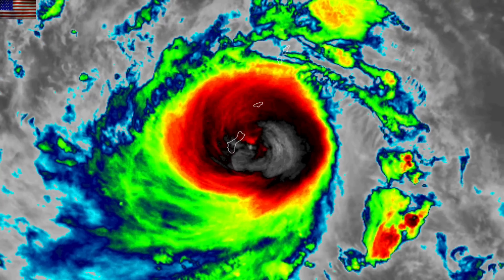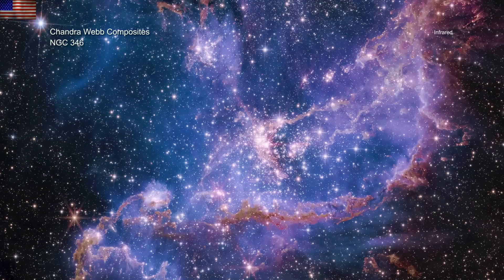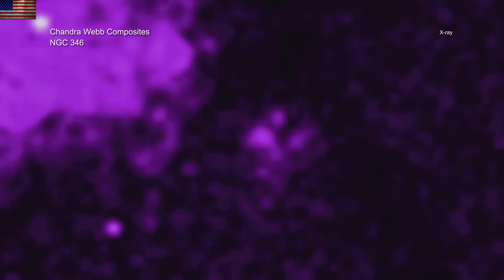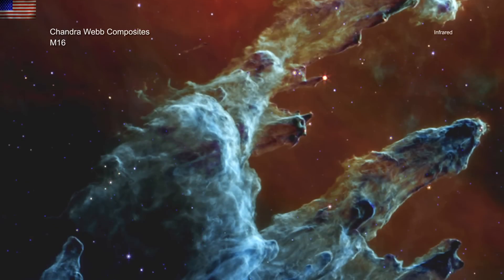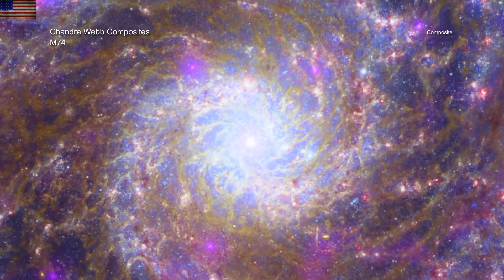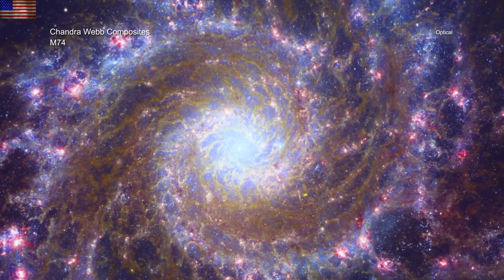Out in deep space, they've combined James Webb Space Telescope infrared capabilities with the X-ray views from Chandra. These are pretty good-looking composites — you can see them in greater detail at the links below the video. They've got the Pillars of Creation and the Whirlpool Galaxy, among others.